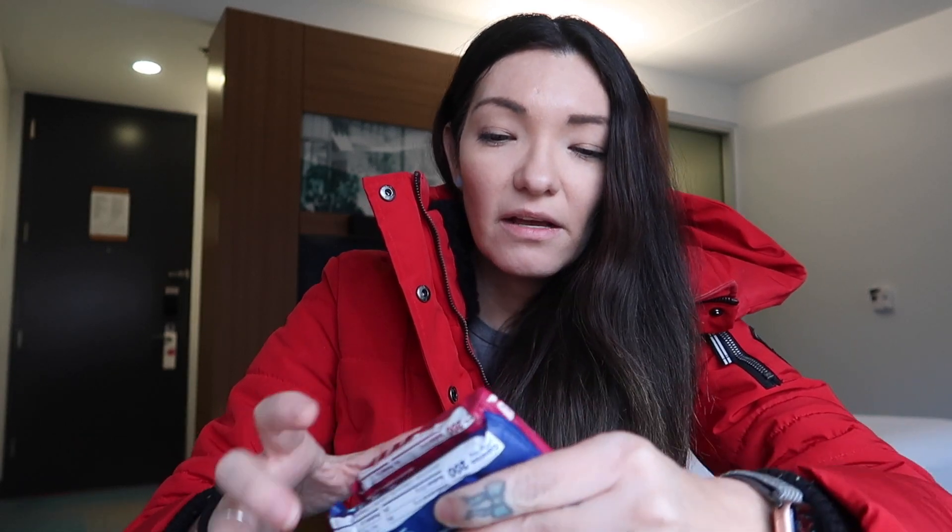I also brought some Nature's Bakery big bars. These are so good — I'm a huge fan. We get ours at Costco because they have a ginormous pack. They come in so many different flavors, and I absolutely love these for a little pick-me-up. I brought three.